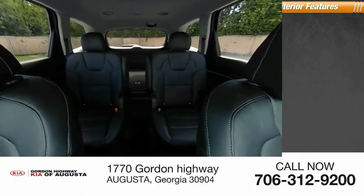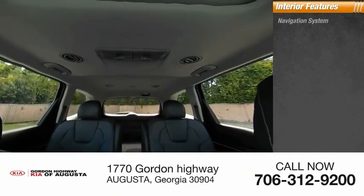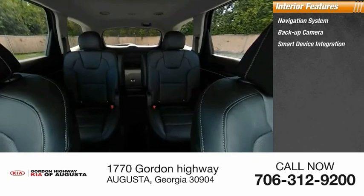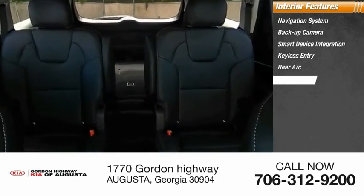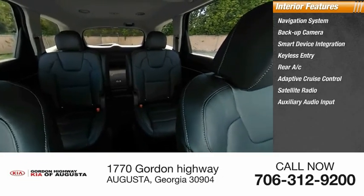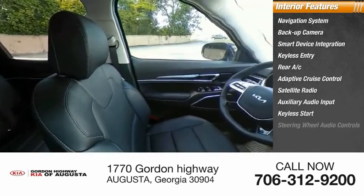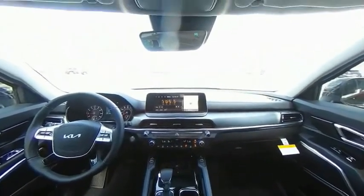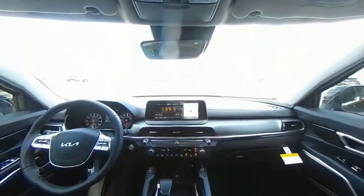Inside you'll find a navigation system, backup camera, smart device integration, keyless entry, rear AC, adaptive cruise control, satellite radio, auxiliary audio input, keyless start, and steering wheel audio controls. This vehicle offers reliability and good looks at a great price, so come in and take a test drive today.